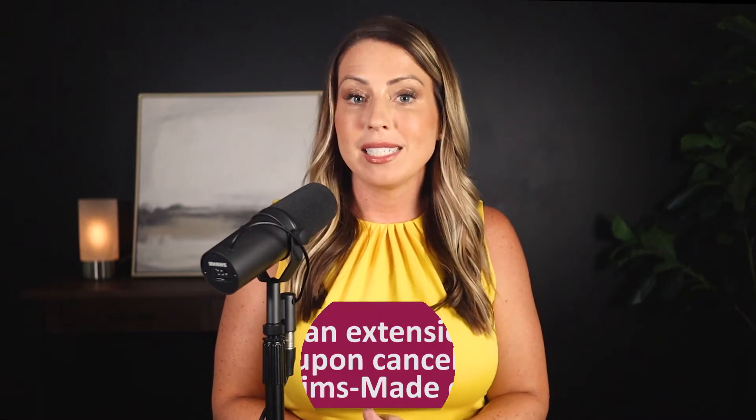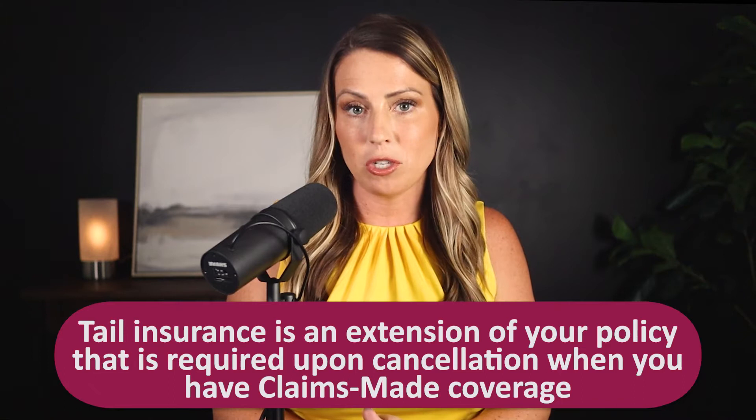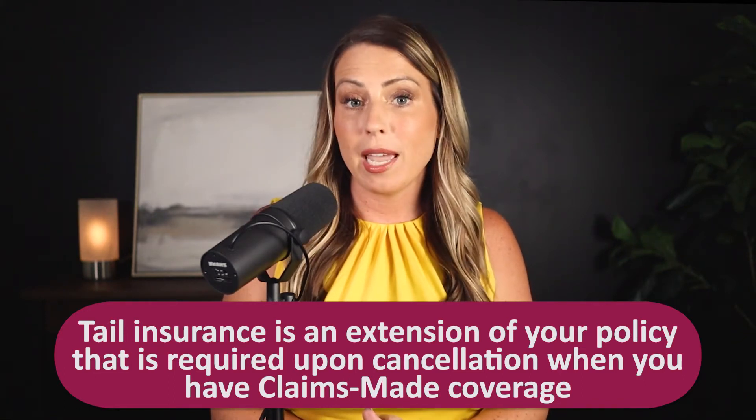So what is this elusive tail insurance? Tail insurance is an extension of your policy that is required upon cancellation when you have claims-made coverage. Your tail starts at your cancellation date and then extends your protection into the future for any claims that may be made against you for the patients that you treated while you were working.